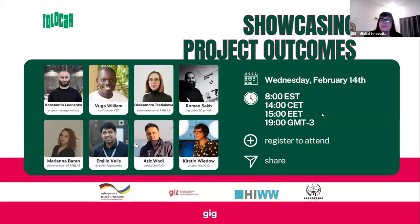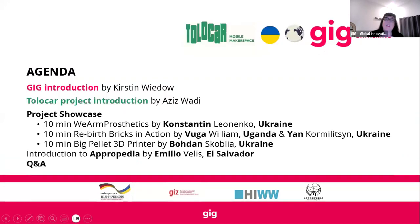Today we want to welcome everybody to our first Tolokar showcasing of the project outcomes. We have two sessions today — this is the first session and the next one will be next week, same time, same place. What we're looking forward to today is sharing some of the project outcomes and really being able to engage and have conversations about what we've been doing — and what everybody else has been doing, because it's not only ourselves, of course, it's the makers that have been creating.